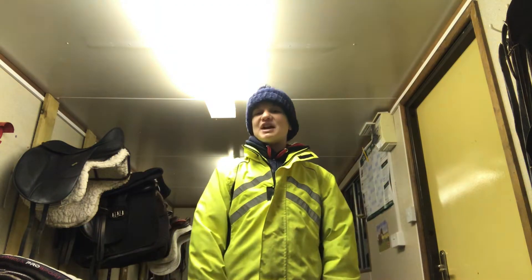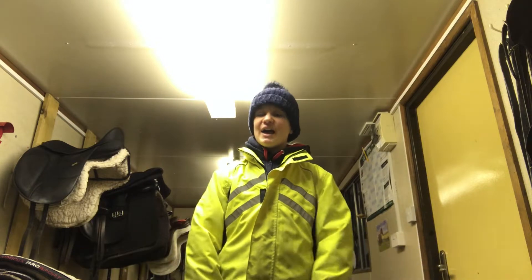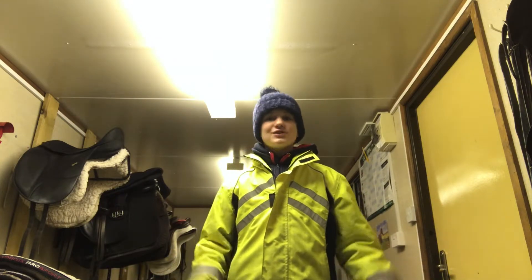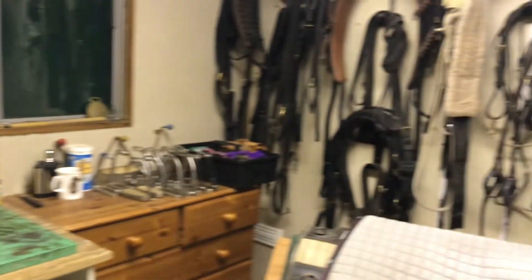Hi guys and welcome back to today's video. Today, as you can see, I'm in my tack room all wrapped up as it is freezing outside. I'm going to be bringing you a tack room tour, so I really hope you enjoy this video and let's get straight into it. This is our tack room.